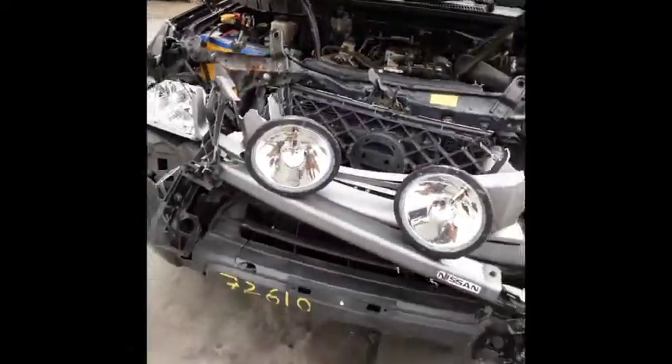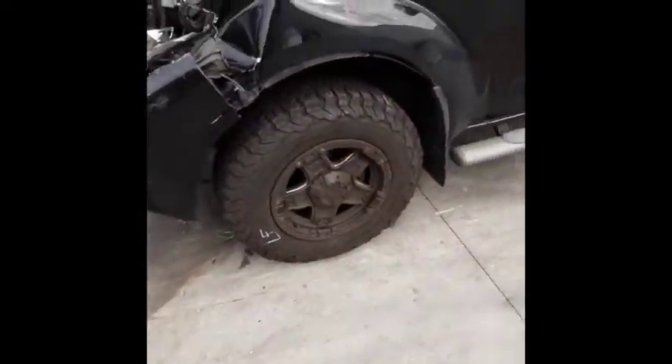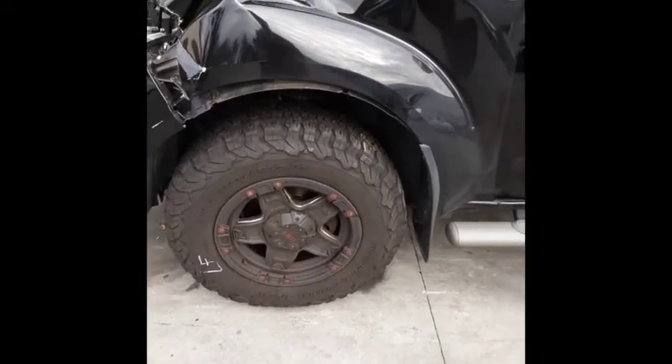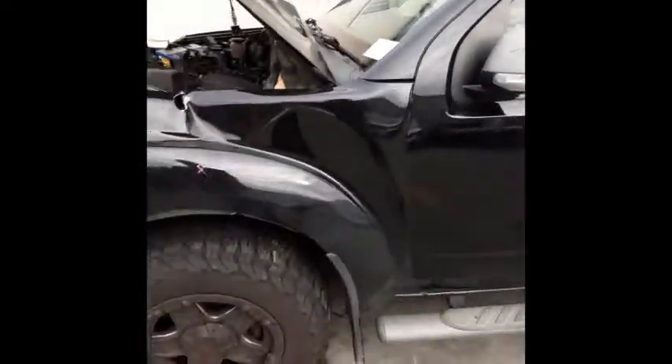This vehicle has sustained damage in the front and the rear. It's fitted with aftermarket Tough 17 inch alloy mags with BF Goodrich tyres. They will be sold as a set.